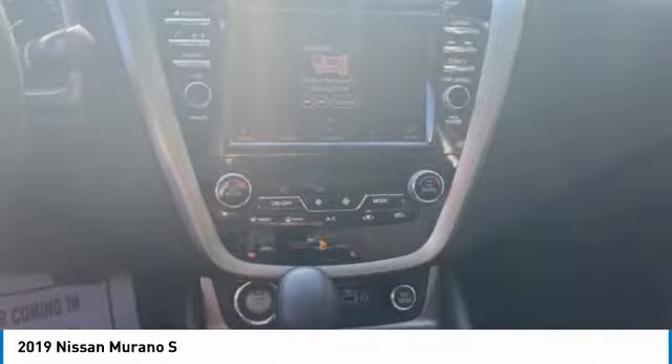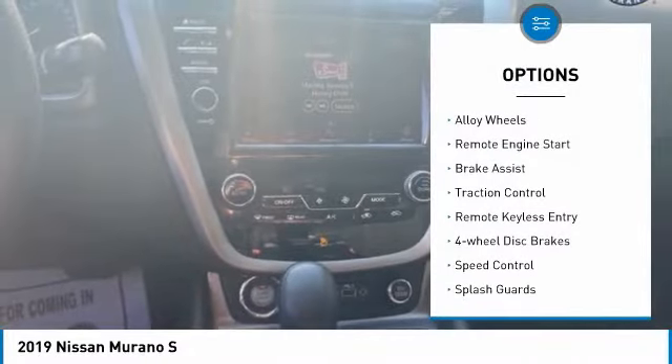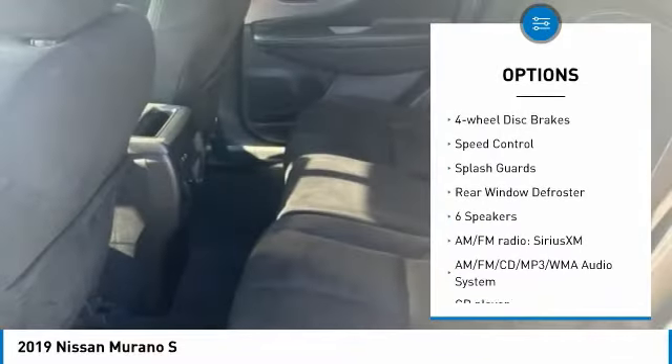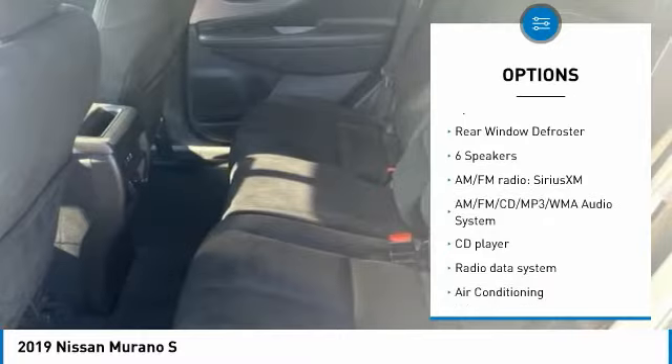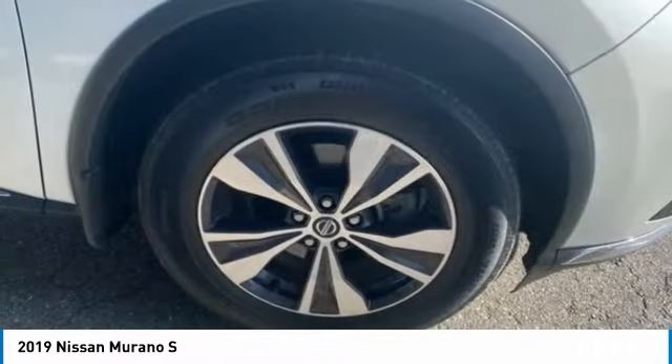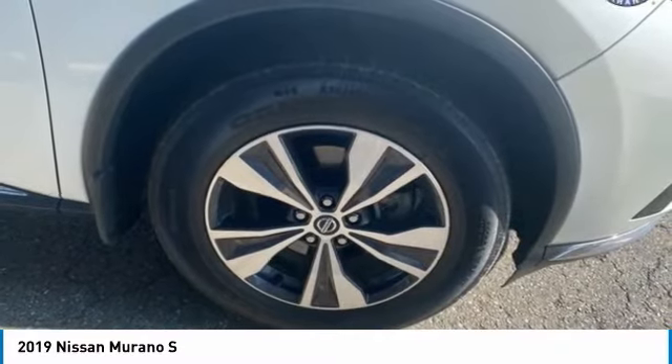Here are some of this vehicle's great options: electronic stability control, alloy wheels, remote engine start, brake assist, traction control, remote keyless entry, four-wheel disc brakes, speed control, splash guards, and rear window defroster.